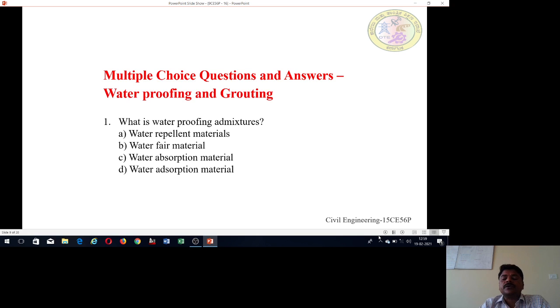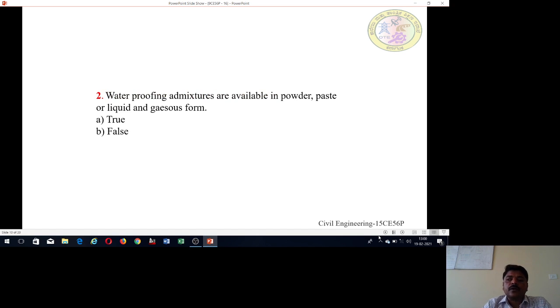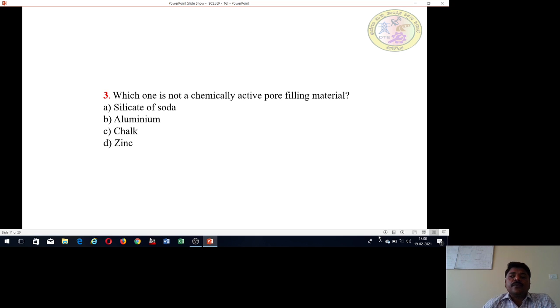We are framing multiple choice questions on this demo experiment. First question: What is a waterproofing admixture? Options include water repellent materials, water fire materials, or water absorption material. Second question: Waterproofing admixtures are available in powder, paste, liquid, or gaseous material — true or false? Answers will be given at the end.